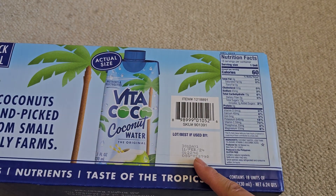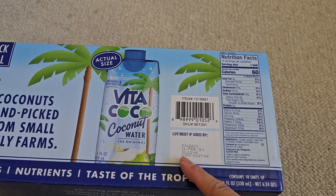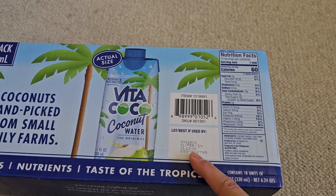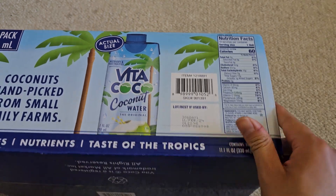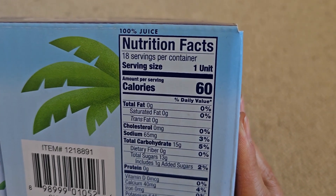We bought this July 3rd, 2023, and it's good until February 2024 — so about seven months or so. My brain can't do the math that easily backwards like that. But anyway, nutrition facts.